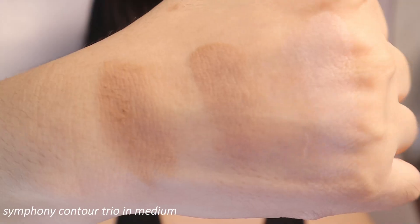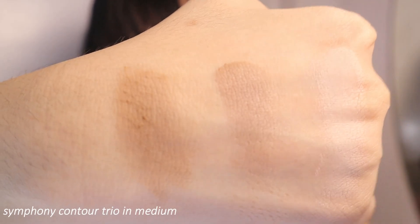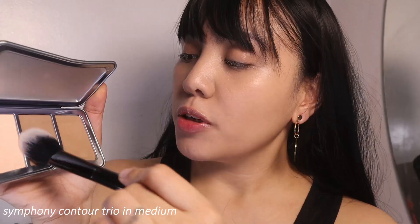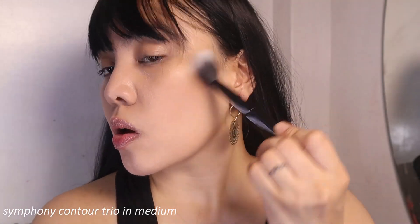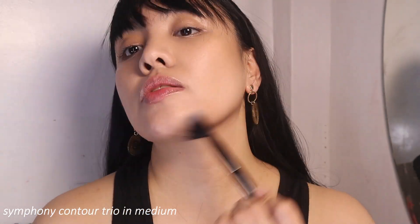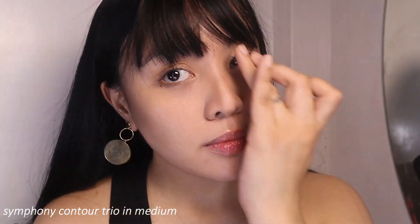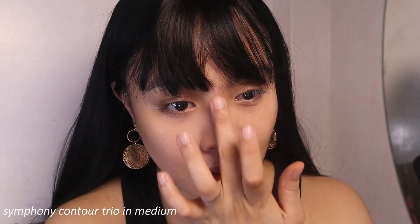This is what it looks like inside, and here are the products swatched. They also sent over a couple of brushes — I'll be using the one in the middle. Guys, the contour powder is really good, especially the cool-toned brown. You know I love my nose contour — I've got the nose contour. I'm going to apply it and it really snatches the nose.